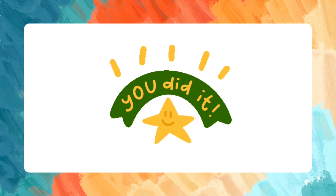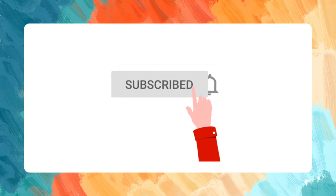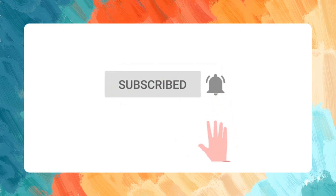Great job, children! You did it! Remember to always practice so that you can become a better speller and a fluent reader. Thank you for watching. If you found this video helpful, please click like, subscribe, and share.